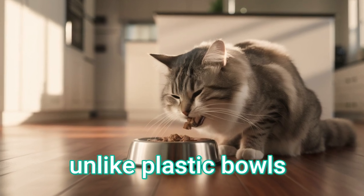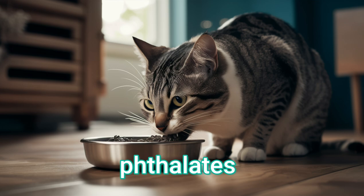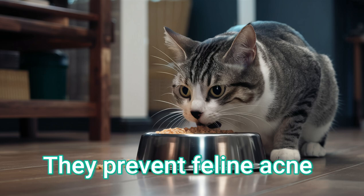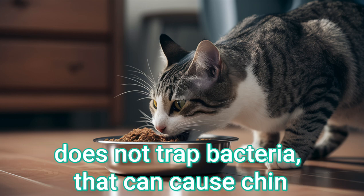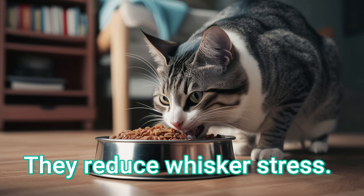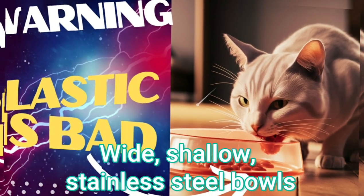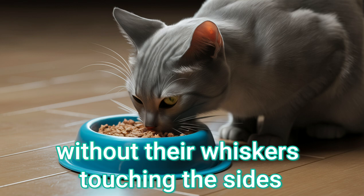No chemical leaching — unlike plastic bowls, stainless steel does not contain BPA, phthalates, or other harmful chemicals that can leach into a cat's food or water, especially when heated. They prevent feline acne. The non-porous surface of stainless steel bowls does not trap bacteria that can cause chin acne or other skin irritations in cats. They reduce whisker stress. Yes, this is a real thing. Shallow stainless steel bowls allow cats to eat comfortably without their whiskers touching the sides.